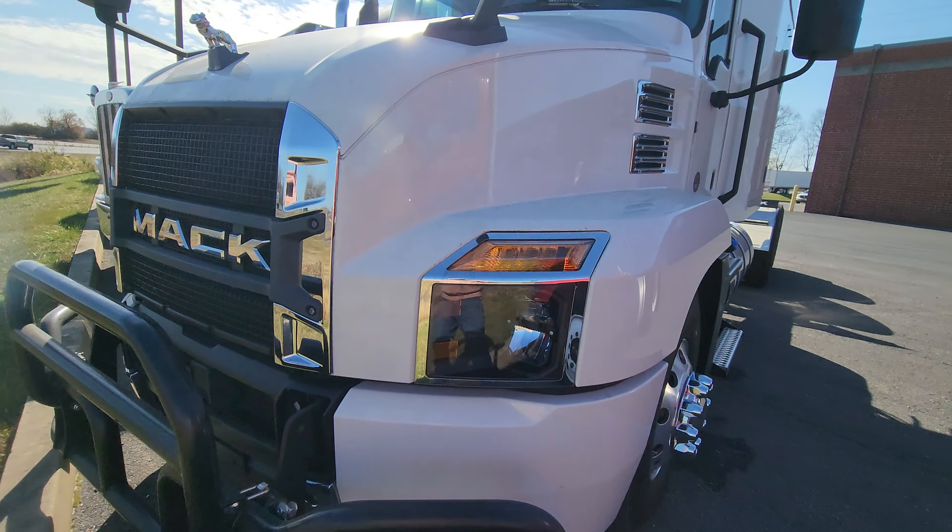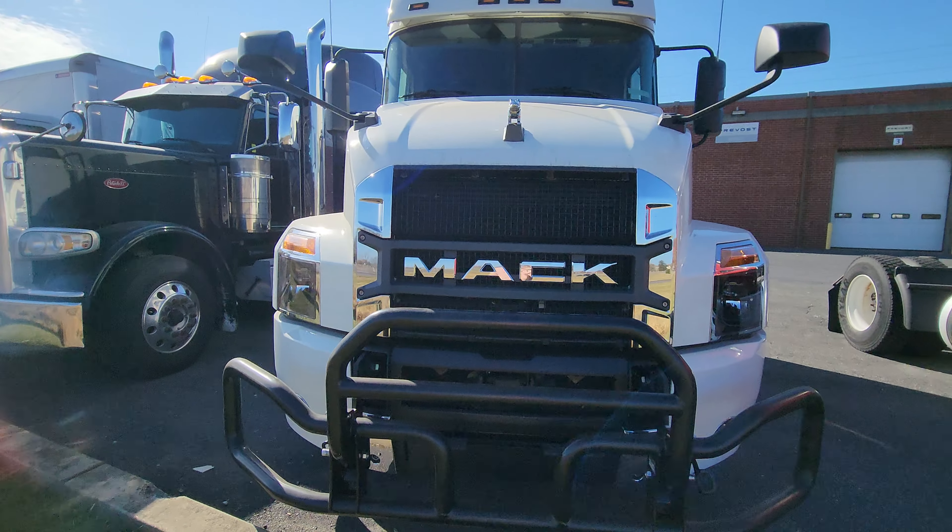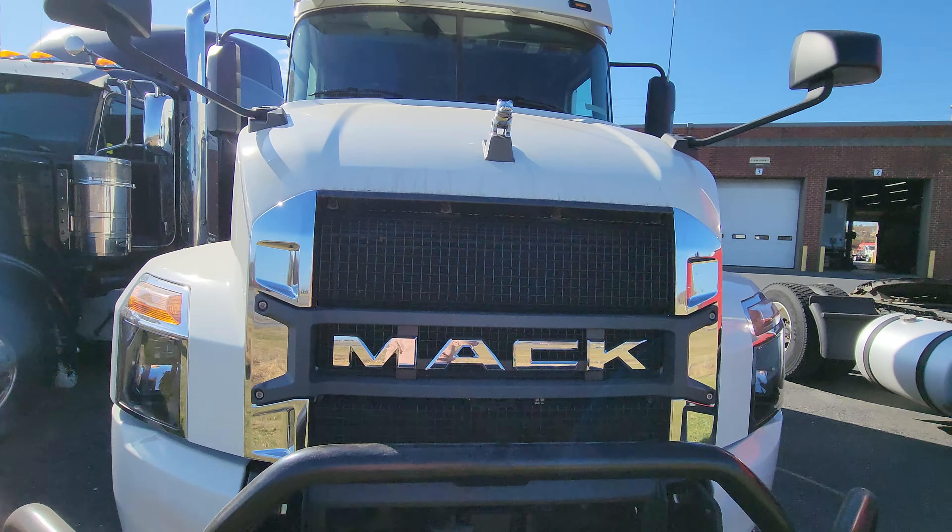The front is what's so cool about this Mack truck — it just looks so aggressive, like a bulldog.